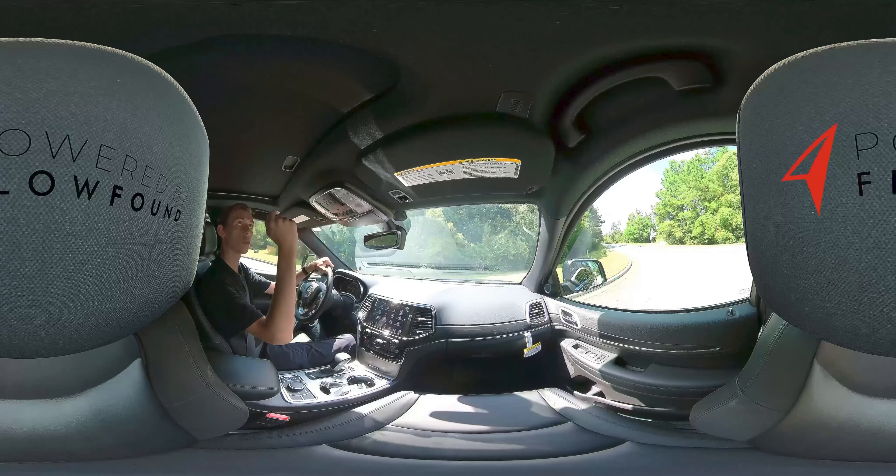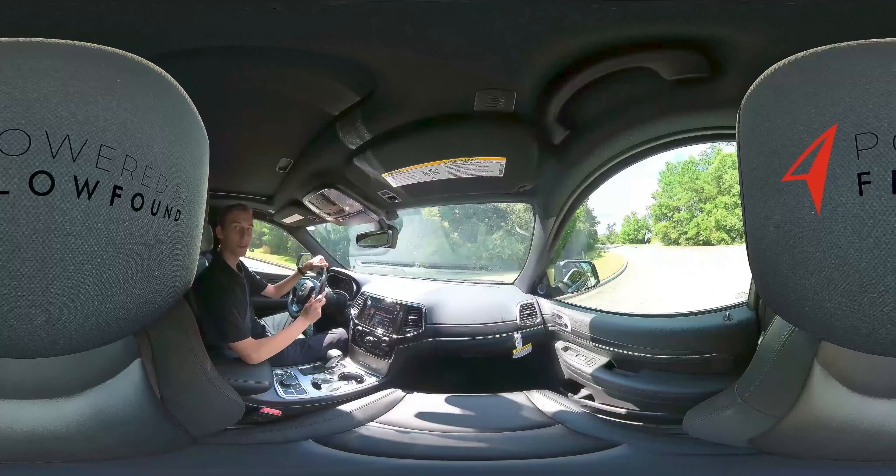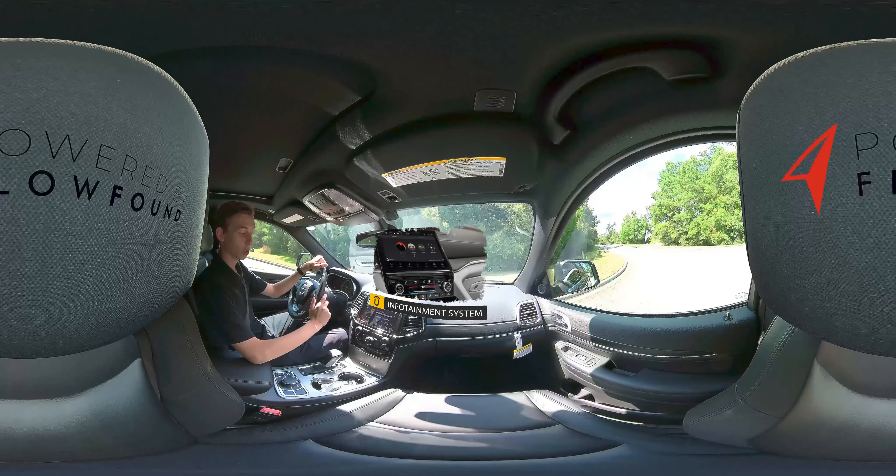The Grand Cherokee is also equipped with a sunroof, which you can vent open just about an inch to let some fresh air in, or if you want the full experience, click it all the way back and it opens completely.